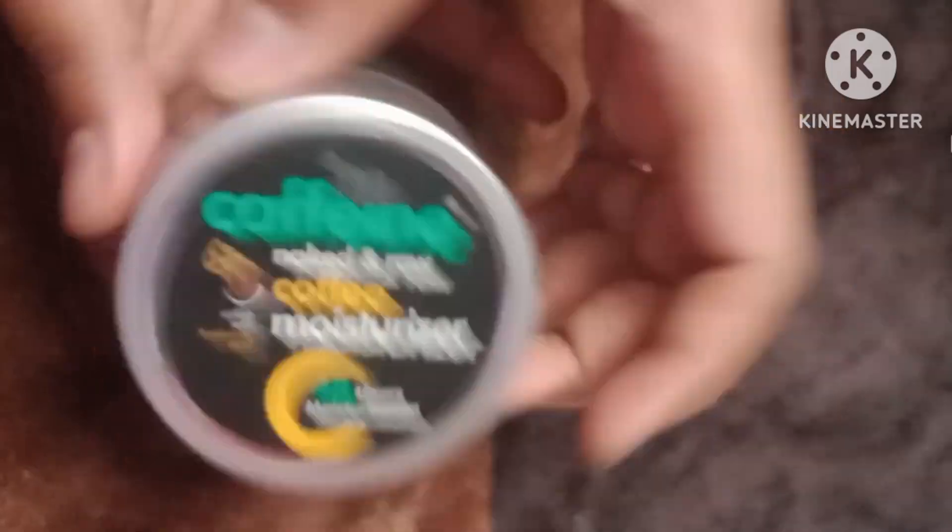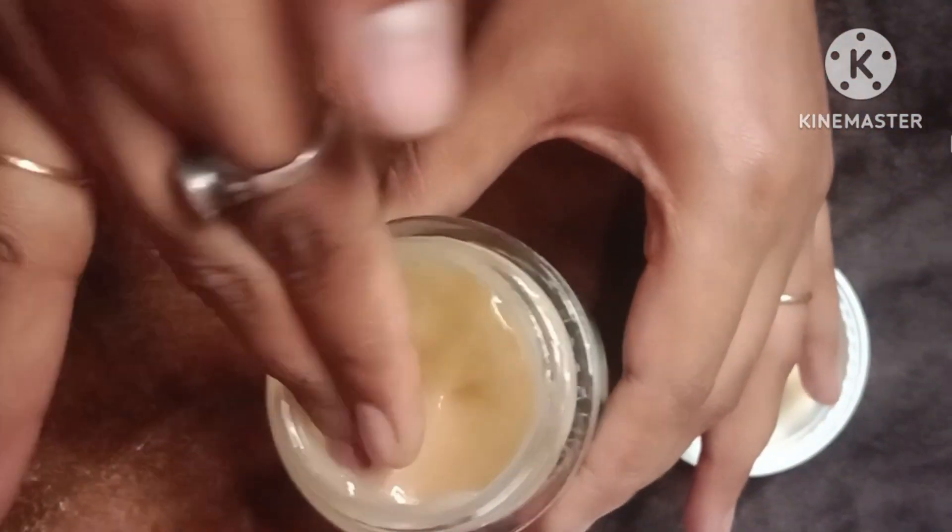The company claims it will give you 48 hours of moisture. And seriously guys, it is very good for oily skin. Normal skin can also use it, but it is especially suited for oily skin because of its texture — the texture is very gel-based.